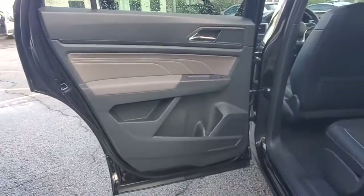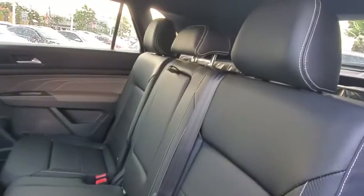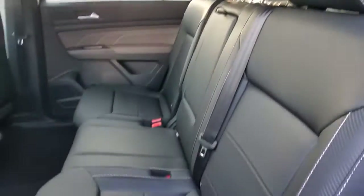Punch up your daily drive in this muscular Atlas Cross Sport. Come in for a fun and easy test drive — our team will make it the best part of your day.